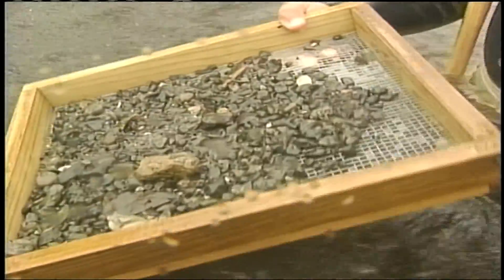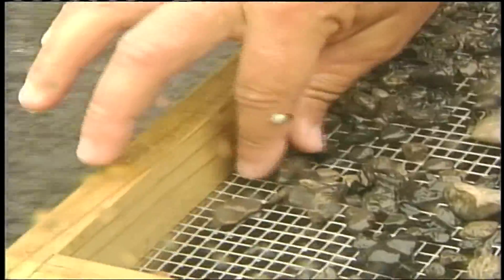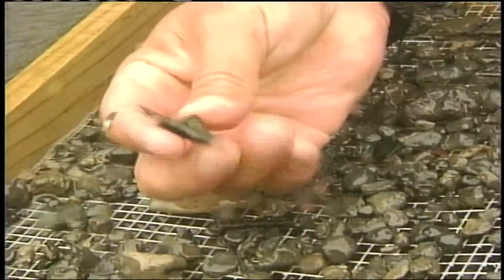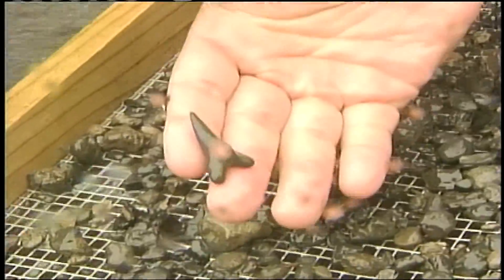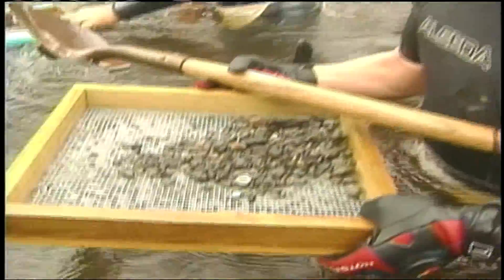Look at this lemon shark tooth sitting on the surface. Mark loves to find shark teeth, but not just any shark's teeth. It's a snaggletooth shark. This shark has not been in Florida for two to three million years. But as I found out, it's not easy work shoveling up the past.